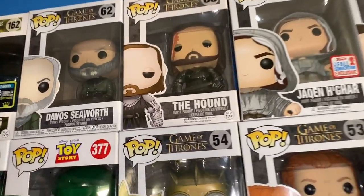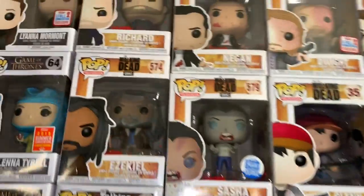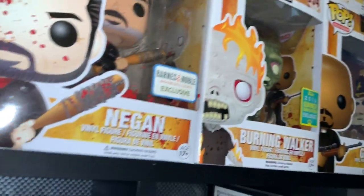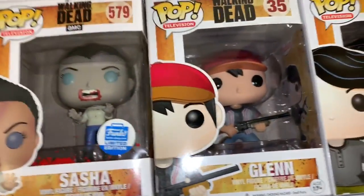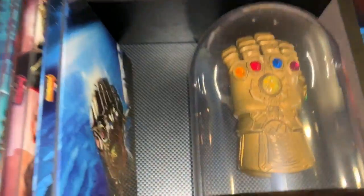Game of Thrones — right here. The Hound is probably the most expensive pop I've ever bought, and I love The Hound. Walking Dead — I only buy these because even though I'm a fan of the show, I really want the comic book ones but I'll probably never get those, so this is the closest I'll ever get. My favorite Walking Dead one is this Glenn one — Glenn was one of my favorite characters. Rest in peace, Glenn.